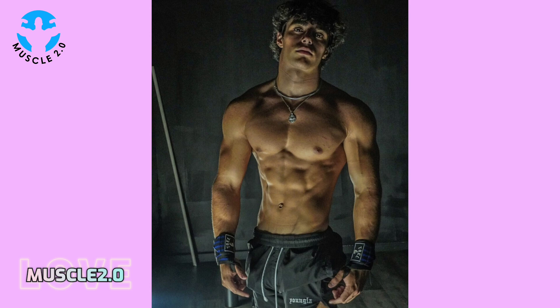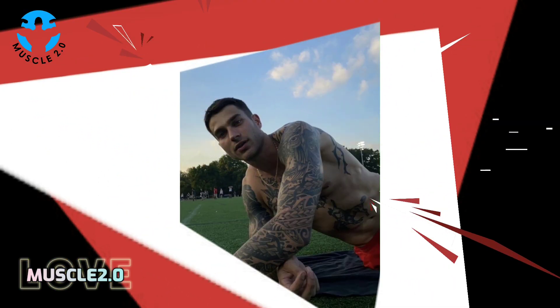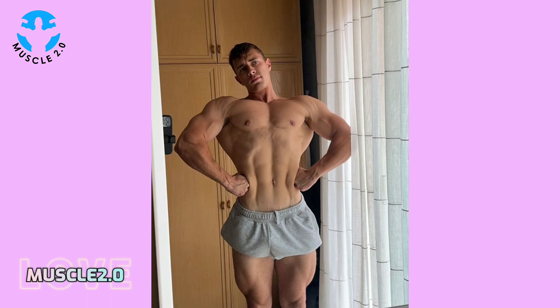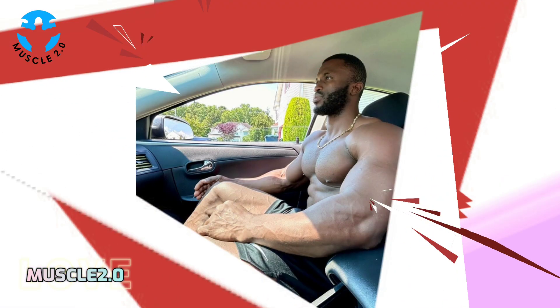As we conclude this visual journey, I want to express my gratitude for joining me on this exploration of a handsome bodybuilder's photos collection. If you've enjoyed the content, don't forget to engage in the comments, hit the like button, and subscribe for more exciting videos. What kind of content do you want to see in my next video? Please tell me — I will try to fulfill your request.